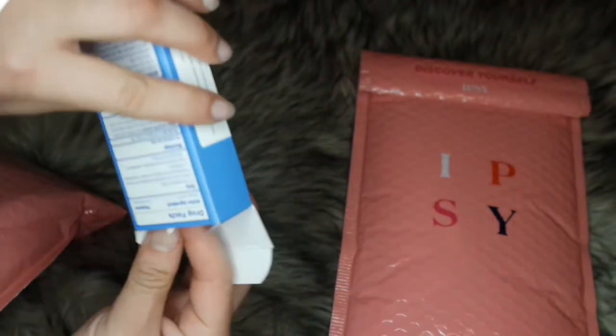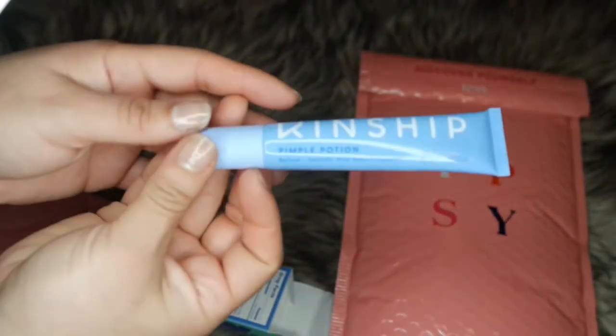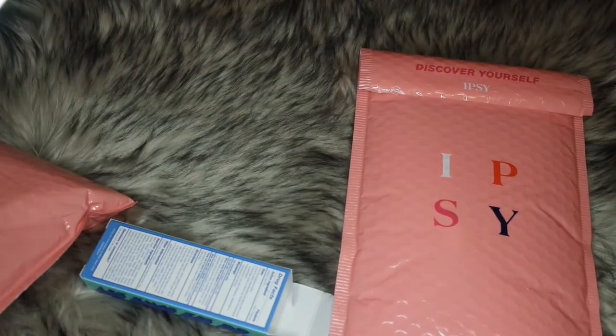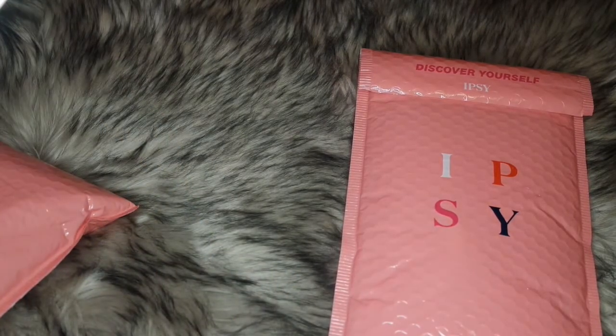I've been breaking out a little lately — I don't know why, I guess I've been wearing a lot of makeup. This is how the packaging looks. It doesn't have a smell right away; there's a slight put-off smell if anything.